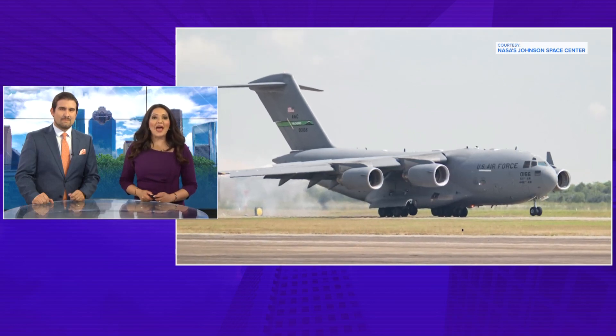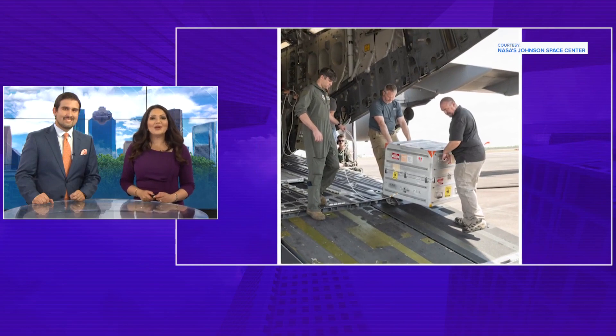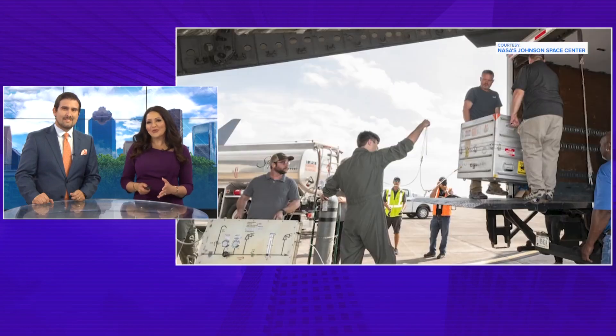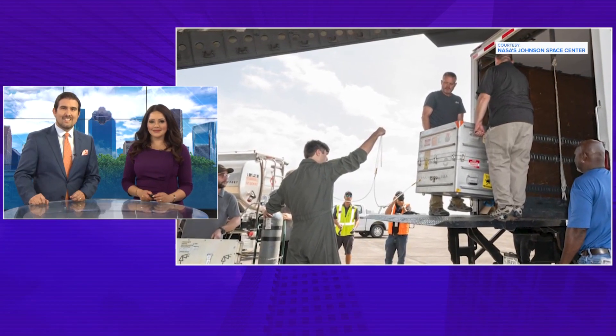A capsule containing NASA's first asteroid sample collected in space has landed here in Houston. The Space Center posted these photos about three hours ago. The sample landed in Utah from space before being brought here to Houston.